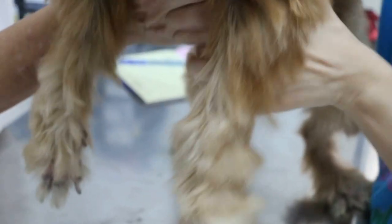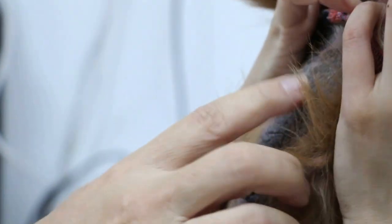Turn the dog around — ready? One, two, three. Hold the chest, hold the armpits. Ready? Okay. Turn up. You can see there's scratching here in the armpits as well — scratching everywhere.